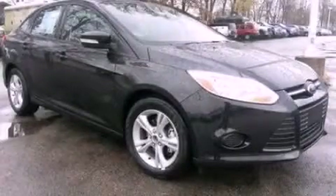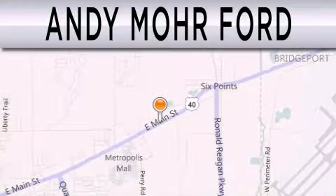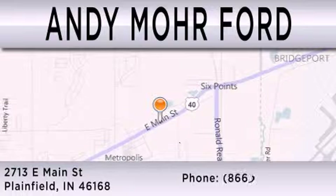This automobile won't last long at this price. Call and arrange a test drive now. Andy Moore Ford is dedicated to doing everything possible to ensure that the experience you have selecting your next vehicle is as pleasant as possible. We are located at 2713 East Main in Plainfield.